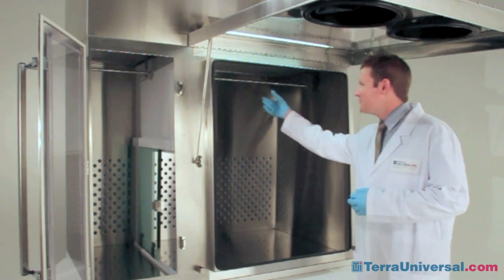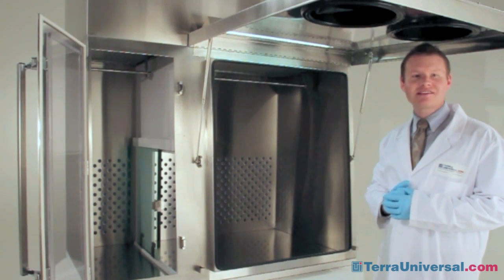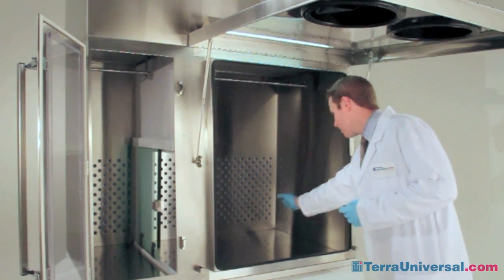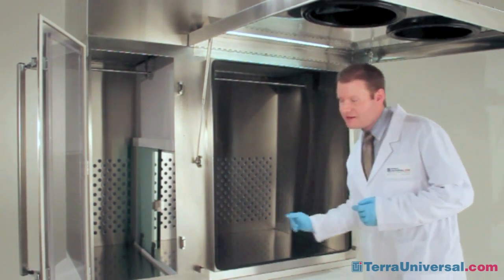The unit also includes an IV bar for easy storage of saline solution or TPN bags, and — although not included on this chamber — solid or sharps waste chutes, which can be installed on either the side wall or the bottom of the main chamber.